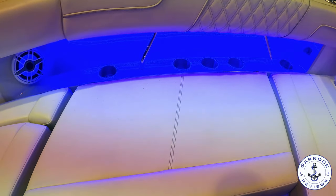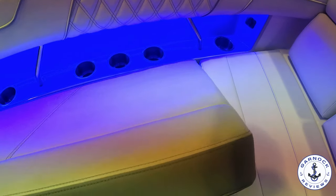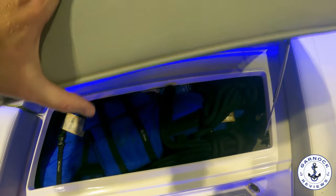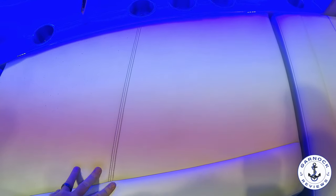And regardless of where you are on the boat, there's plenty of cup holders, plenty of speakers, plenty of lighting, and regardless of what seat you have, you're still going to feel like a VIP on board.